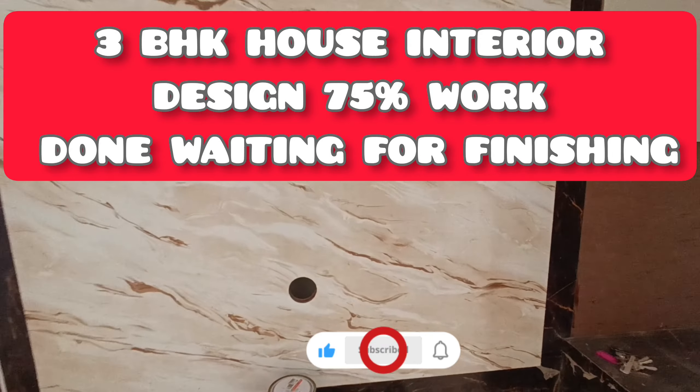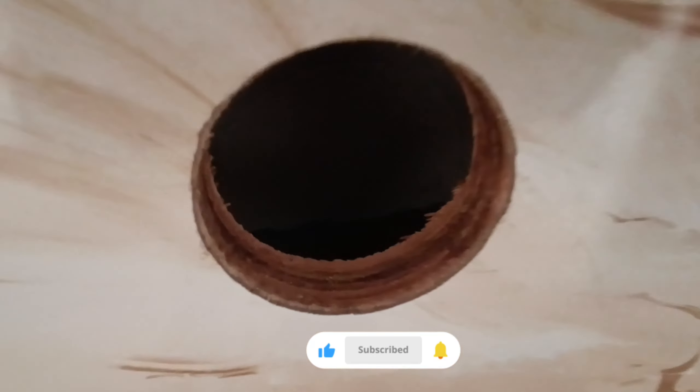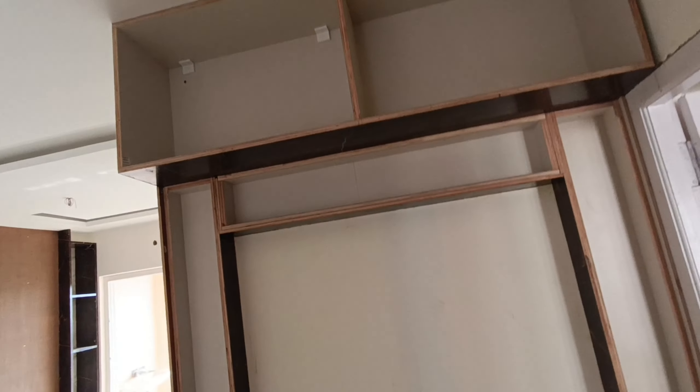Hello. This is a great site. This is a 375% interior.